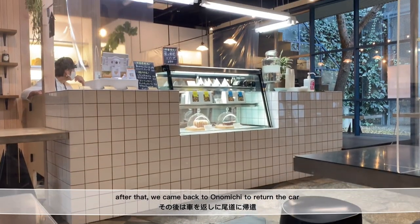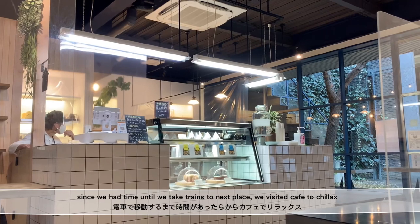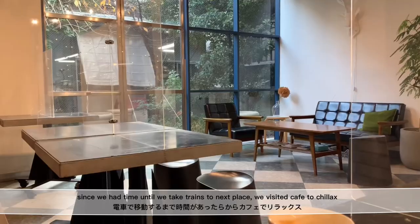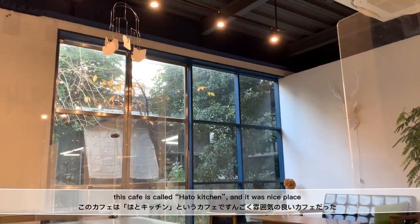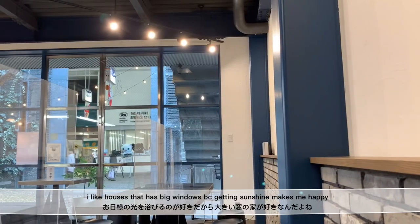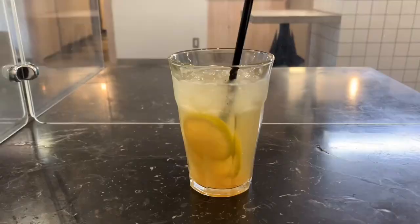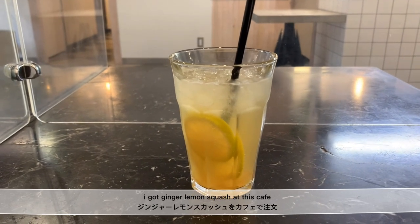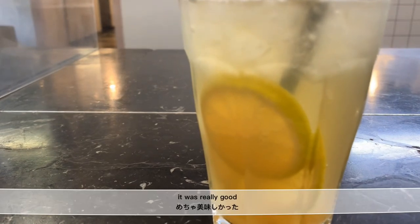After that, we came back to Onomichi to return the car. Since we had time before our train to the next place, we visited a cafe to chillax. This cafe is called Hato Kitchen — it was a nice place. I like houses that have big windows because getting sunshine makes me happy. I got ginger lemon squash at this cafe. It was bitter and sweet and it was really good. There was also a cat outside the window — so cute.